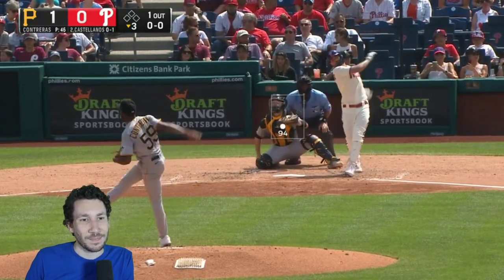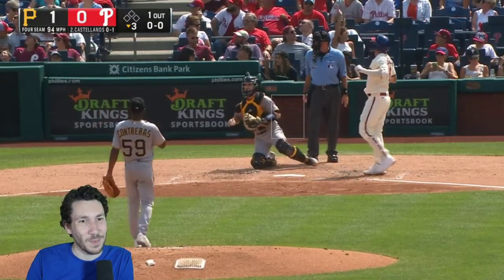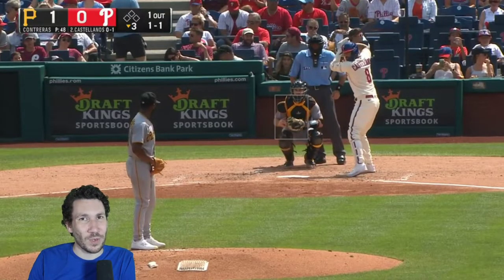So now we've got a right-hander. 94, just kind of in there. And Castellanos was ready for it — it's hard to hit a fastball. But yeah, you should be really happy if you're Contreras — you just pumped in a fastball and you didn't get punished for it.